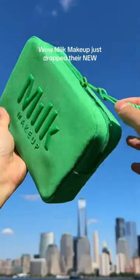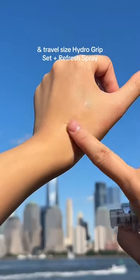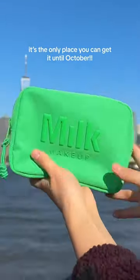Wow, Milk Makeup just dropped their new Hydro Grip and Glow Holiday gift set. You get a full-size Hydro Grip primer and a travel-size Hydro Grip set and refresh spray, plus a limited-edition makeup bag for $40. Head to the Sephora app — it's the only place you can get it till October.